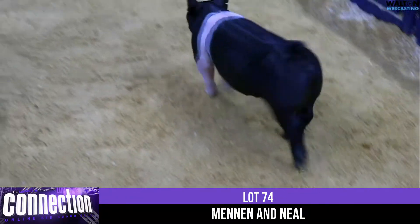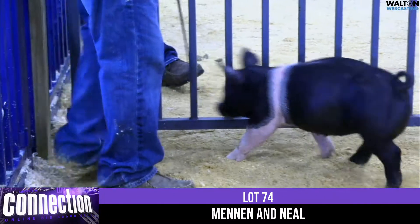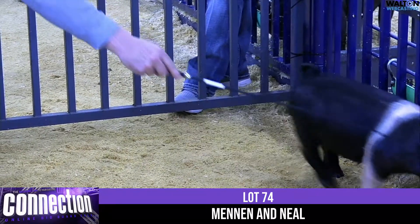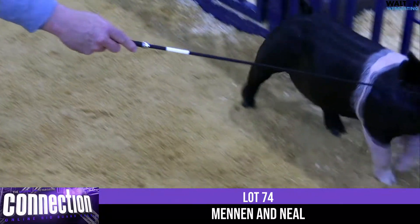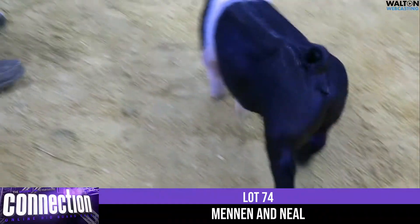It's hard to find a Hampshire Gilt with a hind leg like this and a look like this up front — to have that much body and rib shape. Just a special animal here that's going to be able to show all year long and hit your state fairs and be multi-purpose for everything.